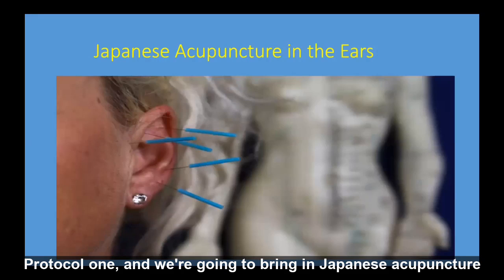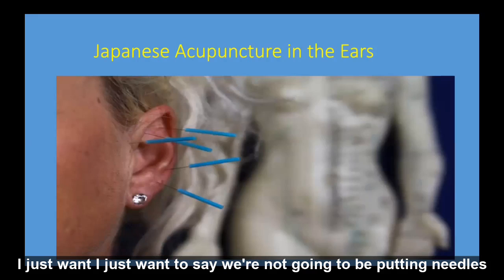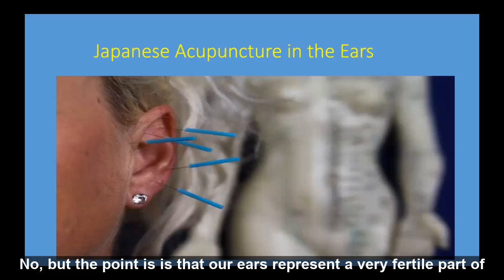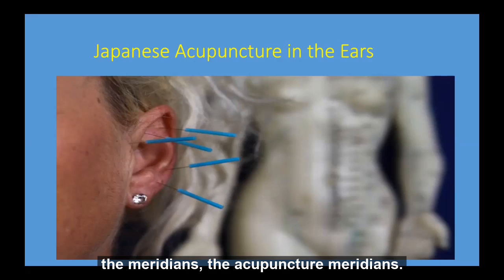Protocol one, and we're going to bring in Japanese acupuncture in the ears. Now, I just want to say we're not going to be putting needles in our ears today. But the point is, is that our ears represent a very fertile part of the meridians, the acupuncture meridians.